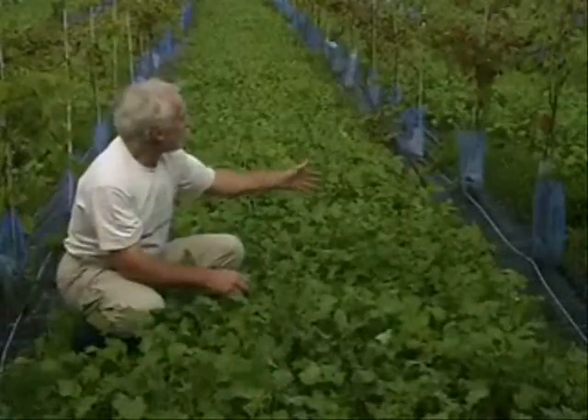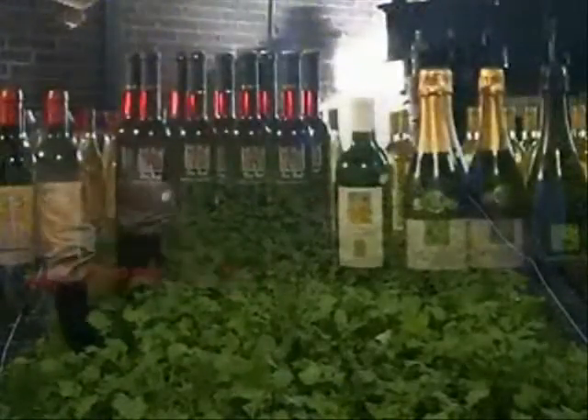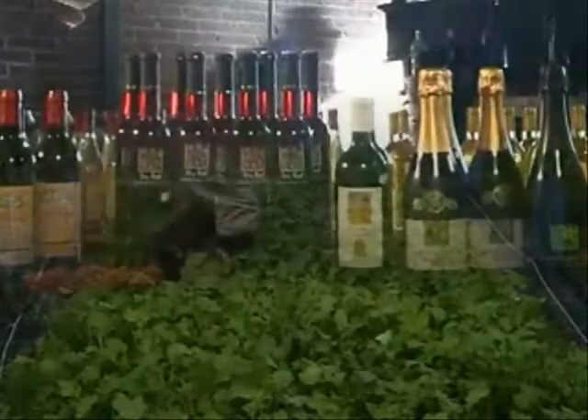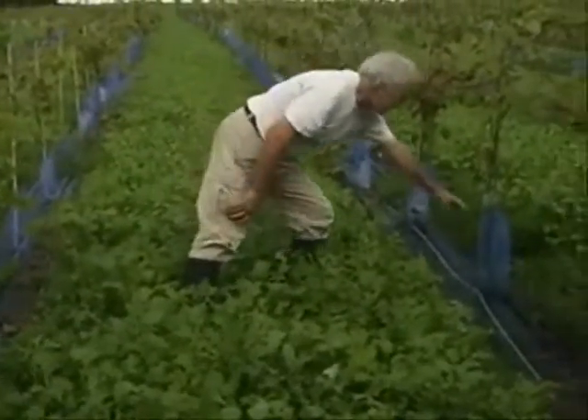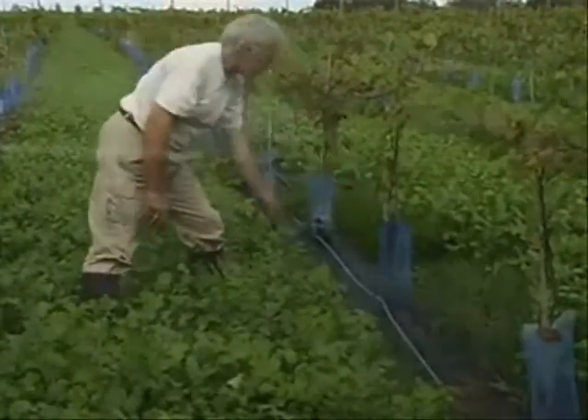The care of the young vine involves keeping the weeds free, which we're doing here with black plastic, and also keeping the rabbits from attacking the trunks when they grow.